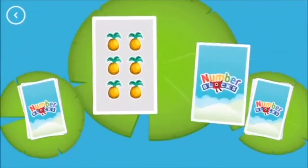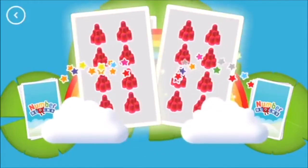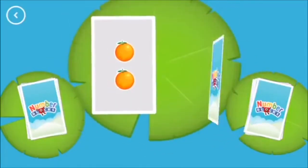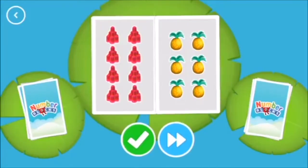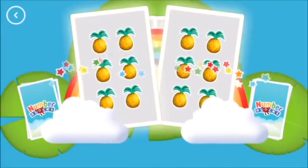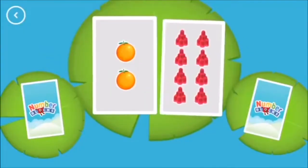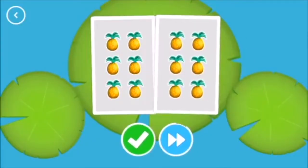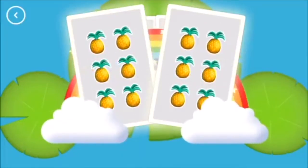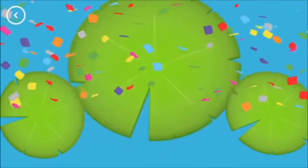Hello! Woohoo! Six, eight. Eight — Snap! You found two matching amounts! Two, six. Eight. Six. Six — Snap! You found two cards that show the same amount! Eight, eight — Snap! You found two matching numbers! You did it!